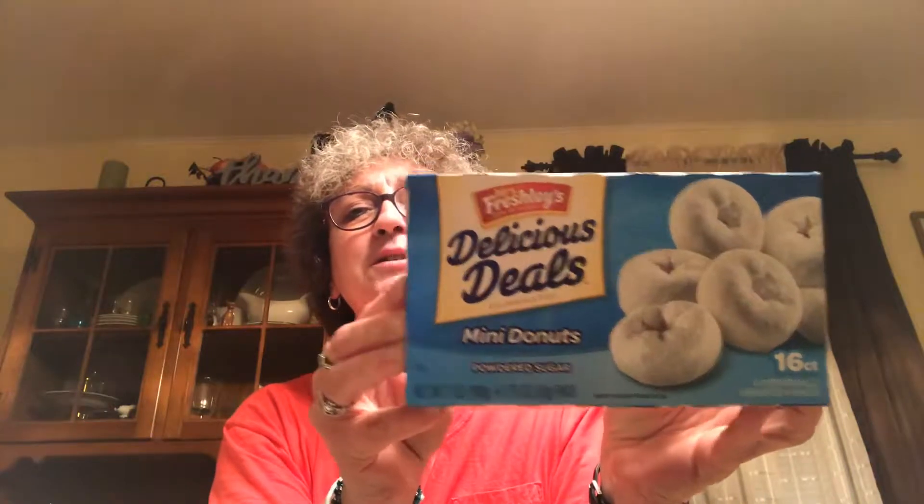Diet Pepsi. Picked up Mrs. Freshly's donuts — got a box for Caroline the other day, but this is for my house. These are good until October 25th of 2018.